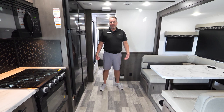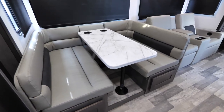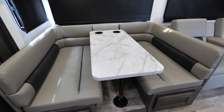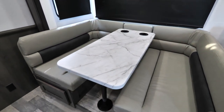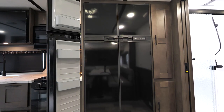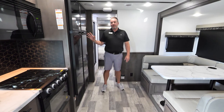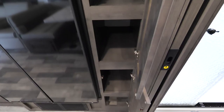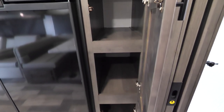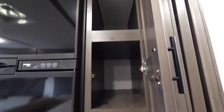Every FR3 has 50-amp service to run the two ACs. We have a wraparound booth dinette with a table that drops down with a filling cushion so you have more sleeping area if needed. There's a 12 cubic foot gas/electric RV refrigerator — one of the largest you'll find in this class. We still have two pantries on the side even with the large fridge, so you have even more storage space.